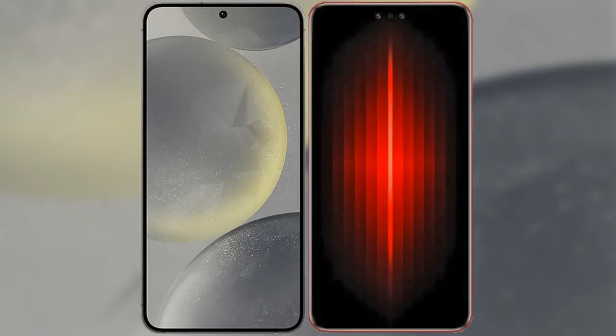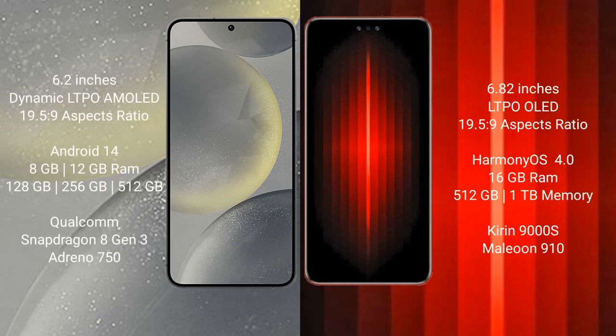I will compare the new Samsung Galaxy S24 with Huawei Mate 60 RS Ultimate. Samsung Galaxy S24 comes with a 6.2-inches Dynamic LTPO AMOLED display. Huawei Mate 60 RS Ultimate comes with a 6.82-inches LTPO OLED display.